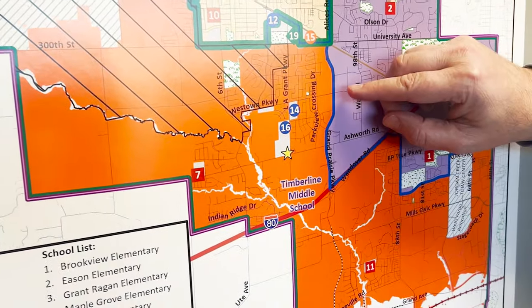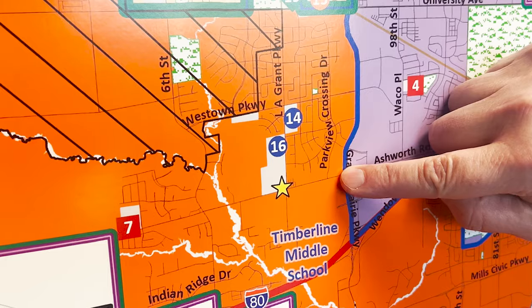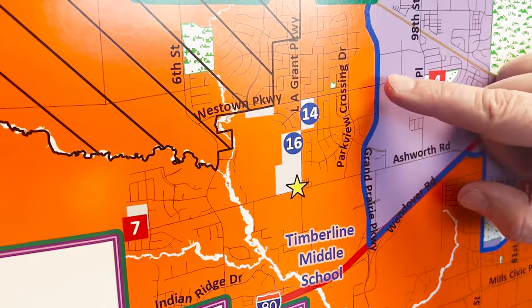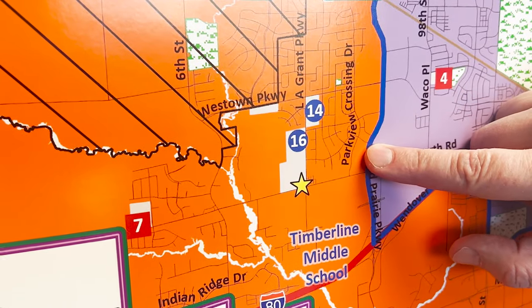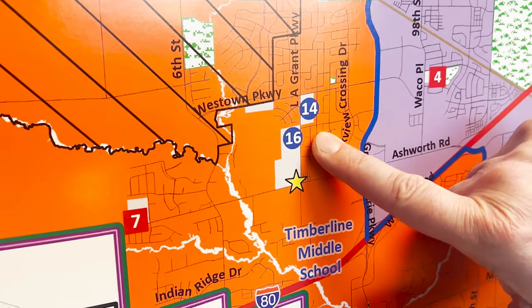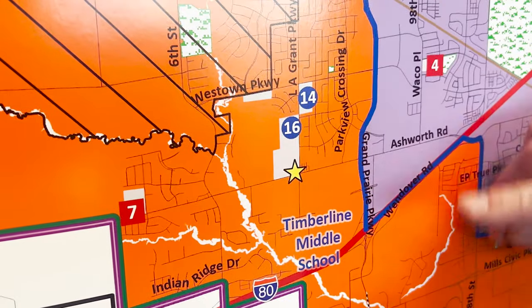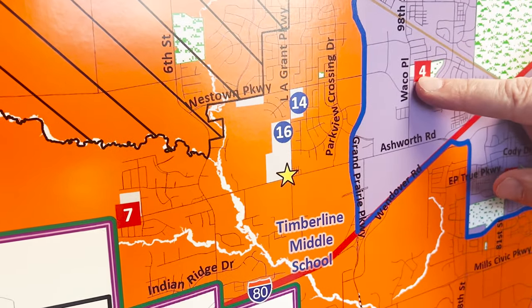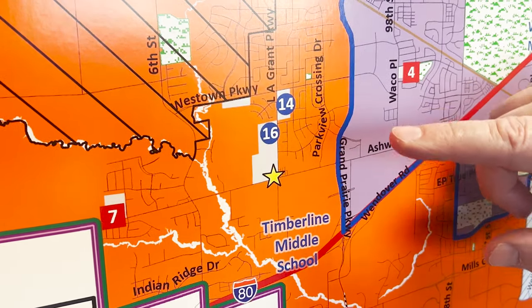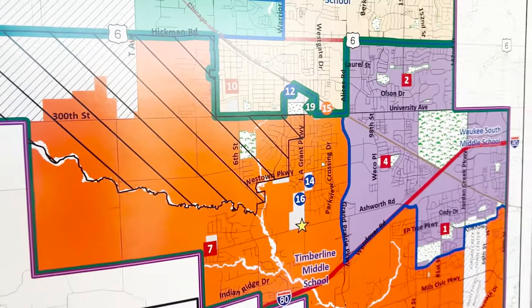At the elementary level, there is a little portion right here that's going to become Sugar Creek. The separation in this case is that students on this side of Grand Prairie Parkway will eventually matriculate through to the Timberline side, while students on the other side of Grand Prairie Parkway will matriculate to South Middle School — with all of those students eventually reuniting at Prairie View and ultimately Waukee High School.